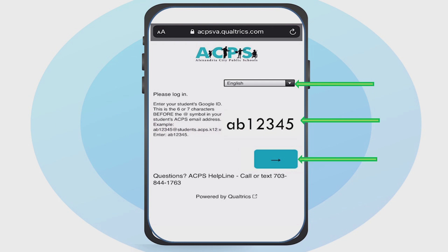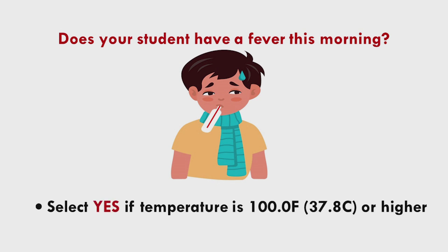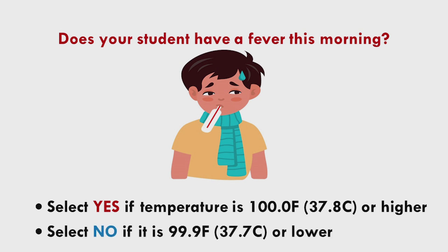You only need to enter the six or seven characters before the at symbol. To proceed to the first question, click the blue button. It's important that we know if your child has a fever before the school day begins. The first question requires that you check your child's temperature. If it is 100 degrees Fahrenheit or higher, answer yes. If your student's temperature is 99.9 degrees Fahrenheit or lower, answer no.